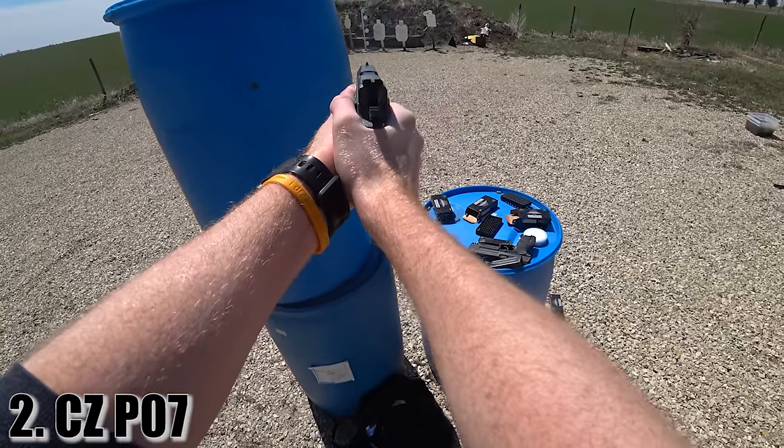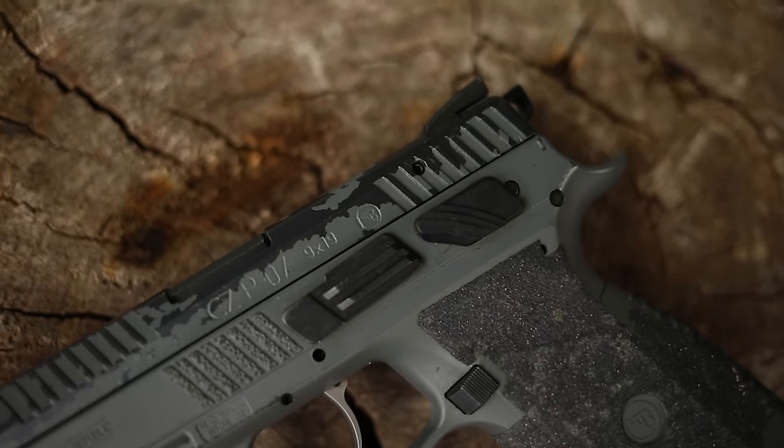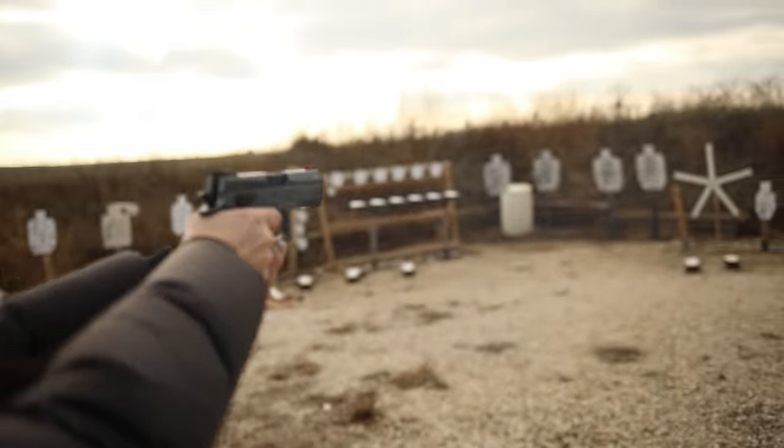At number two we have one of my favorite guns of all time and one of my carry guns for years: the CZ P07. I always highlight it on my channel because I love it — it's probably my favorite double-single action carry gun ever. A great mix of size, weight, accuracy, and durability. One of the most reliable, if not the most reliable gun we've ever had on the channel. We've shot this in sand, mud, and snow with tons of different ammo types — steel case, brass case, 147-grain, 115-grain — and it works all the time.